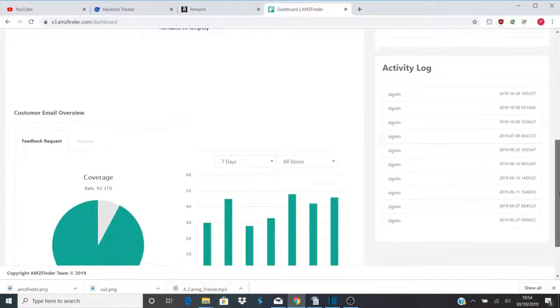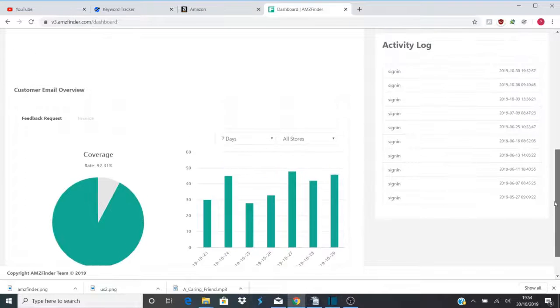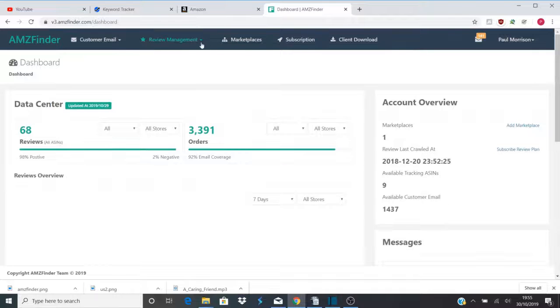From experience using email follow-ups, I get around 5 to 10 reviews every 100 sales. That's against the average Amazon review rate of 1 in 100. So Amazon Finder is a really great option for people just starting out.